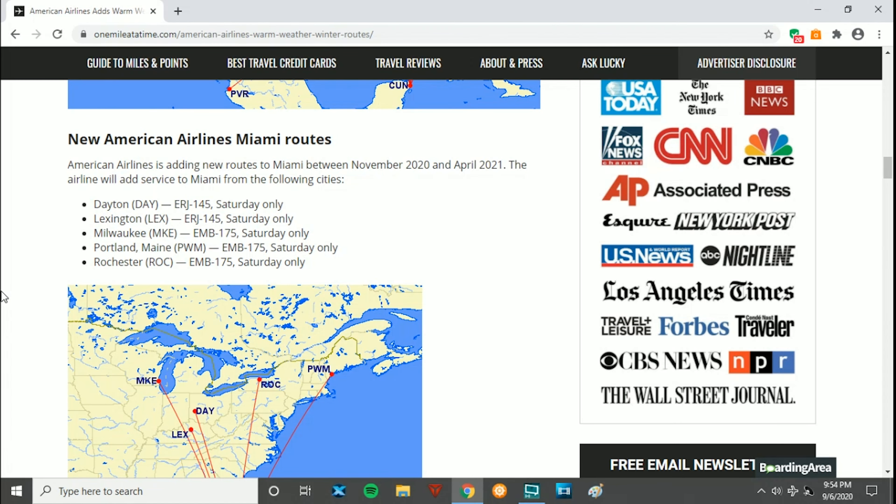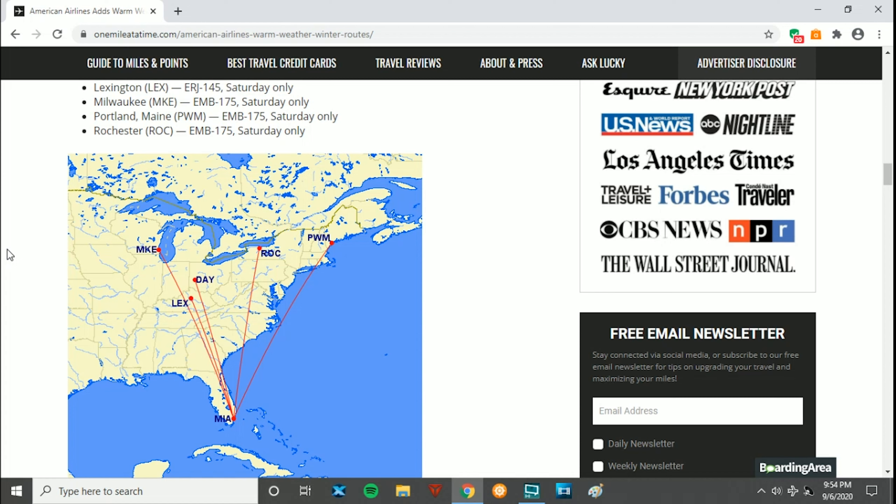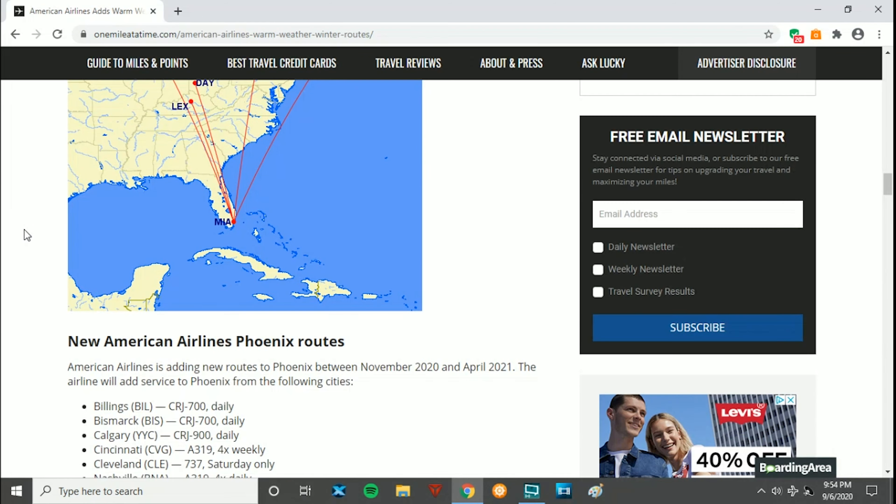Miami will be adding a lot of routes, including Dayton on the E145 Saturdays only, Lexington on the E145 Saturdays only, Milwaukee Wisconsin on the E175 Saturdays only — I'm kind of surprised they're not doing that daily — Portland Maine on the E175 Saturdays only, and Rochester New York on the E175 Saturdays only. These are really interesting as I don't think these cities have ever had Miami service. It's a nice addition because a lot of us in the north, when it gets cold, like to head south.